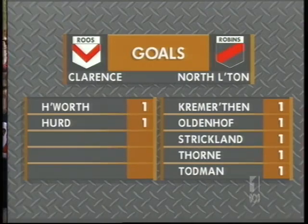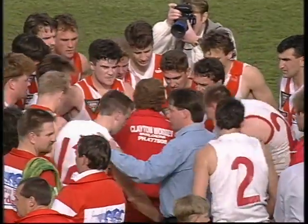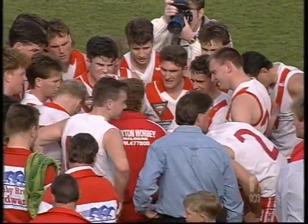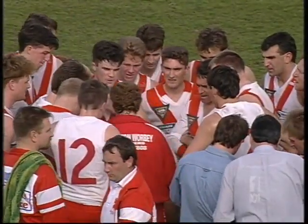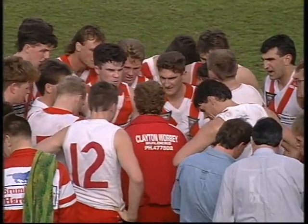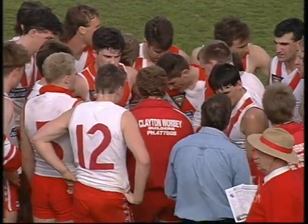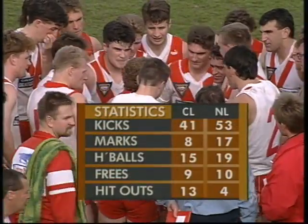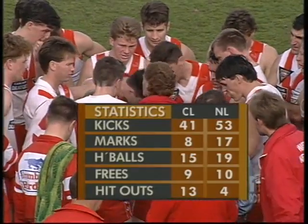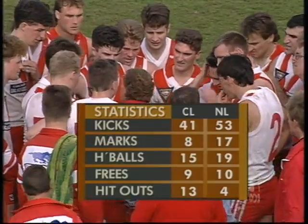No multiple goal scorers yet — Kremer, Oldenoff, Strickland, Thorne and Todman for the Robins; Holtworth and Hurd for Clarence. And that was an important kick from Duncan Hurd in the last few minutes. Gary, what about from the Roos' perspective? Well, they've got some major deficiencies around the middle. You'd find their on-ball players struggling to have more than four or five possessions. Hurd's got six. Todman's tagging Wade — Todman's had nine possessions, Wade's only had three. I'd be looking to give Wade the job on Kremis-Goth, free up Holdsworth to get around the ground, and get Simpson into the possession-getting process. There's a lot going North Launceston's way in marks. Hit-outs go Young Dean's way. Now let's go to Peter Chesnall on the North Launceston camp.